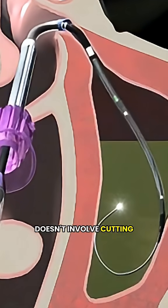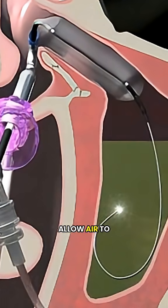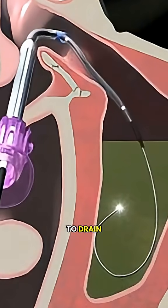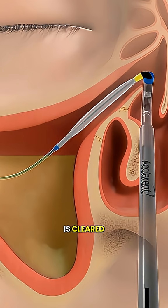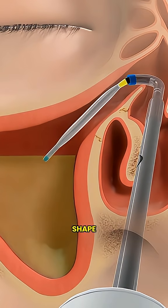This process doesn't involve cutting or removing any tissue. It simply expands the area to allow air to flow and mucus to drain. Once the passage is cleared, the balloon is deflated and removed, leaving the sinus in its natural shape.